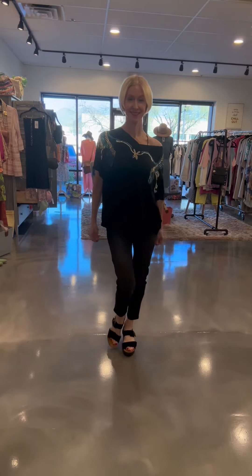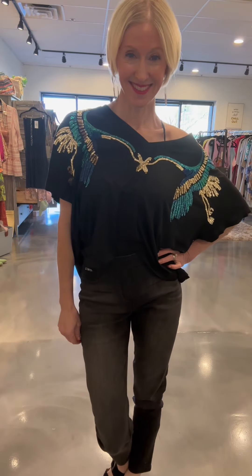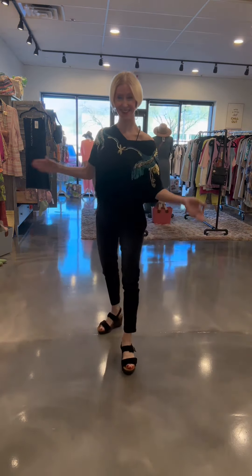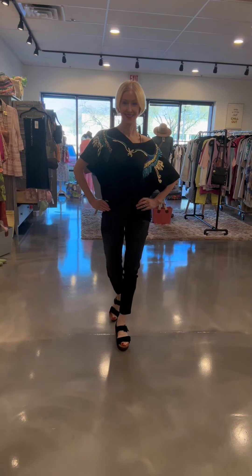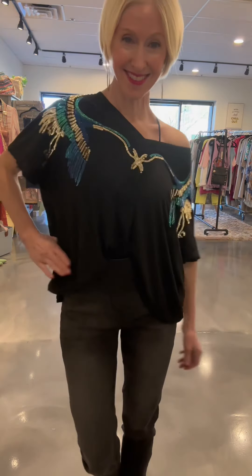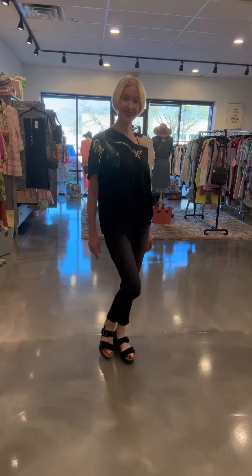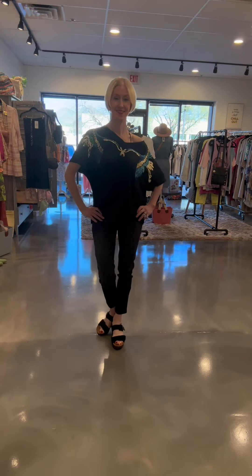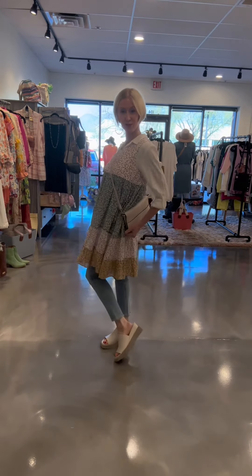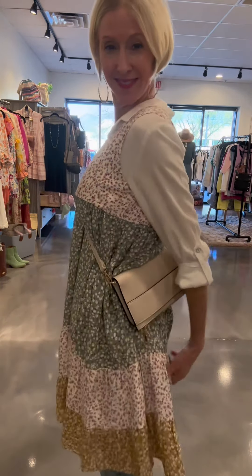Another great way to level up your jeans and t-shirt is to choose a more embellished or interesting t-shirt. I'm obsessed with this new one from Pol that has sequin detail on it — now you've taken that t-shirt and made it dressier, more interesting, and a fun expression of your personality. I pair it with black jeans, a slight novelty take on the classic blue jean, and then elevate the look further with OTBT suede wedges. This could easily be a great evening-out look.